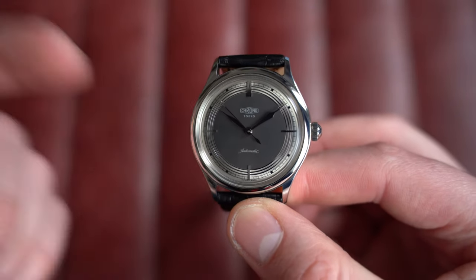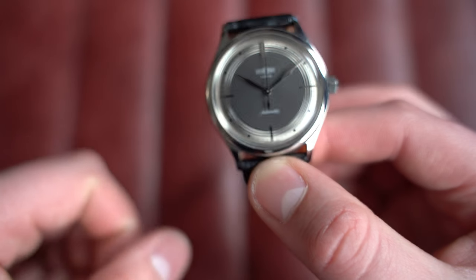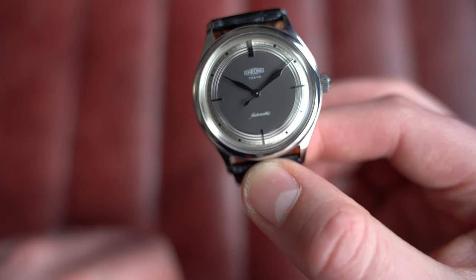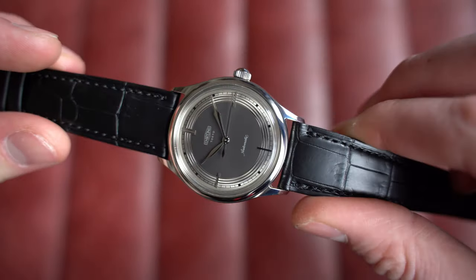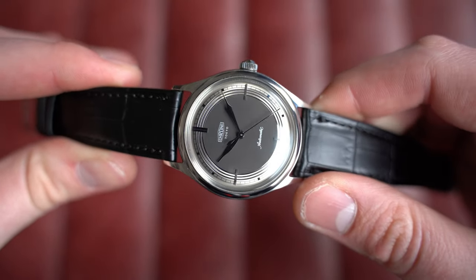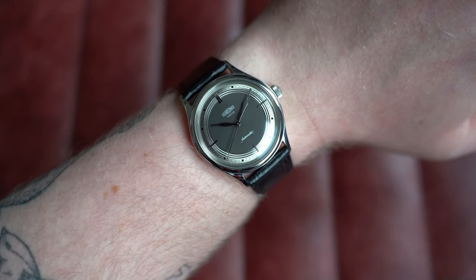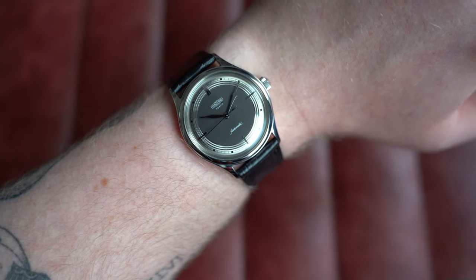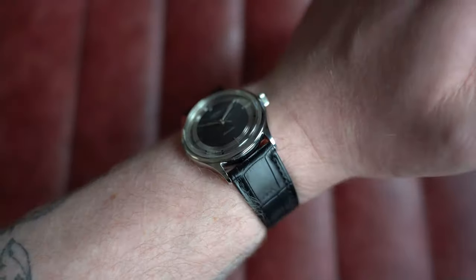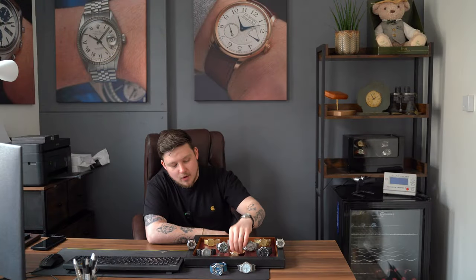Inside is the same automatic Miyota caliber 9015, part of the 9000 series — some of the highest quality movements coming out of Japan, rivaling Grand Seiko at a more affordable price point. On my seven-inch wrist it wears absolutely beautifully. Head to the website for more detail — for example, these are limited in production numbers. Dimensions: 37mm by 43.5mm lug-to-lug, only 10.5mm thick, and 20mm on the lug. Endless strap options. Go check it out on the website today.